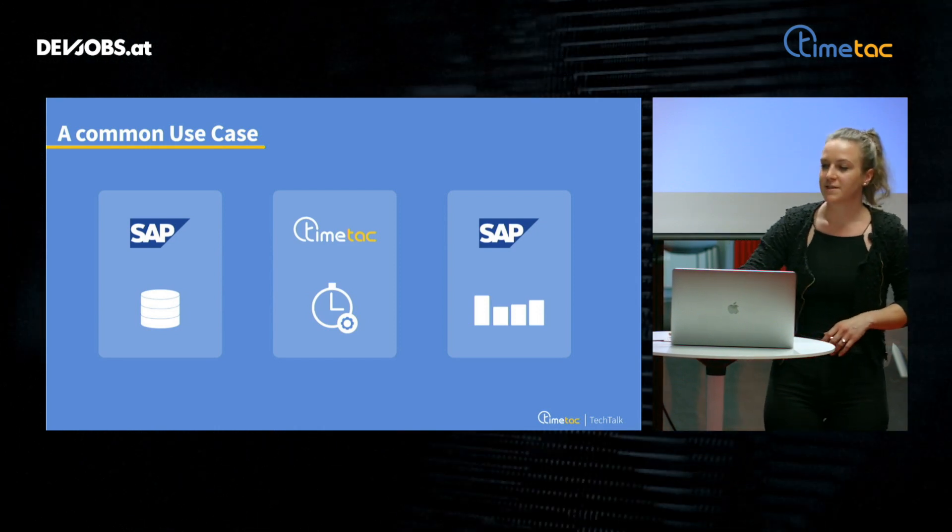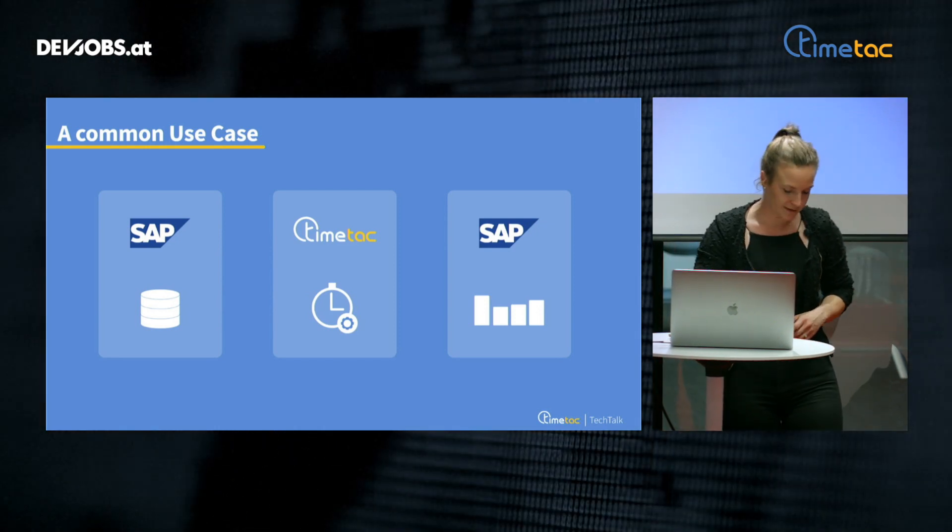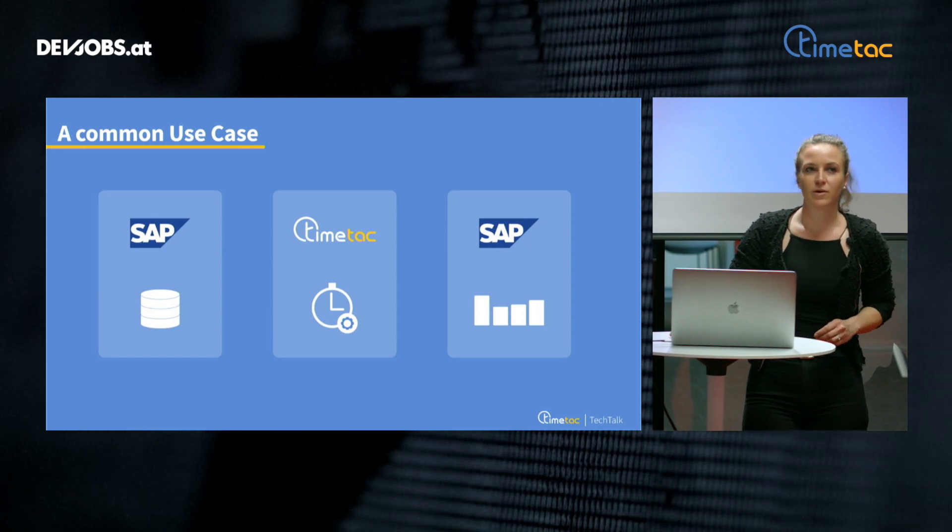At this point, I would like to point out some common integrations we are doing in TimeTech. The most important one is user provisioning. It's essentially an interface giving the possibility to synchronize data from a company's human resource tool to TimeTech, automating the process of creation, maintenance, and deactivation of user accounts in TimeTech. Another common integration is integrating a customer's ERP system like SAP with TimeTech.